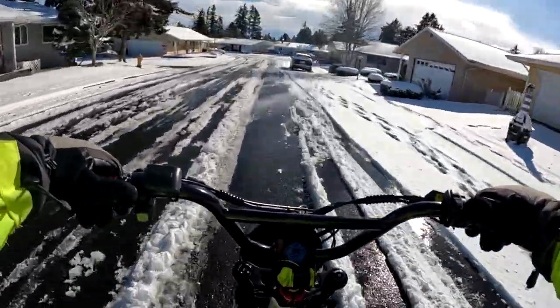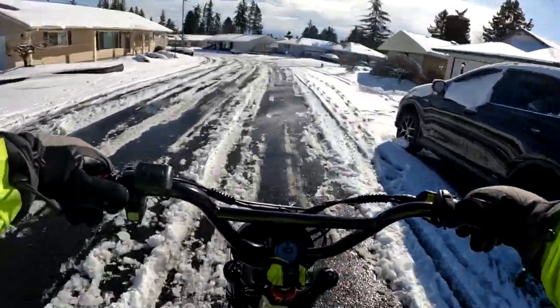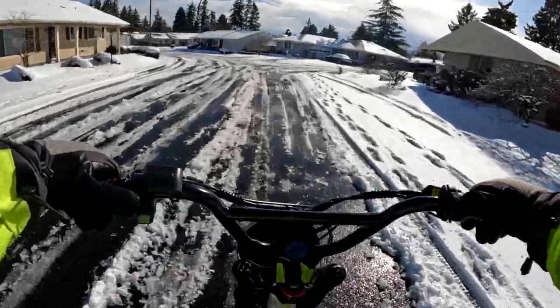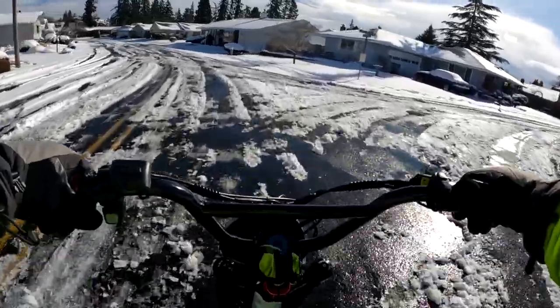You just don't want to go too fast, because you might hit a patch of ice. I just take my time and you can navigate through this.